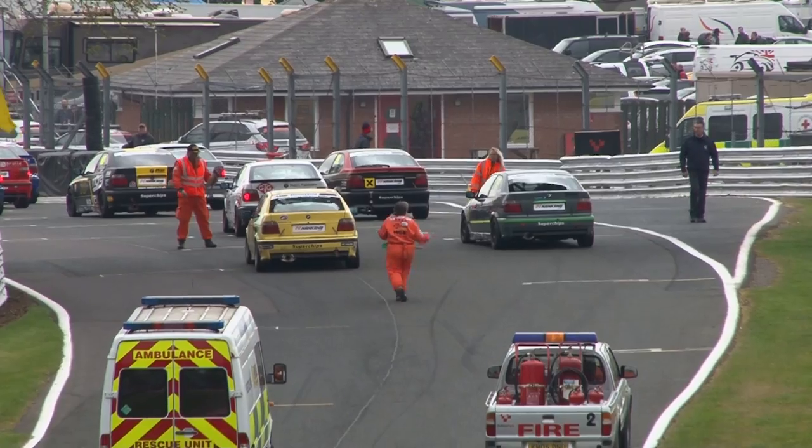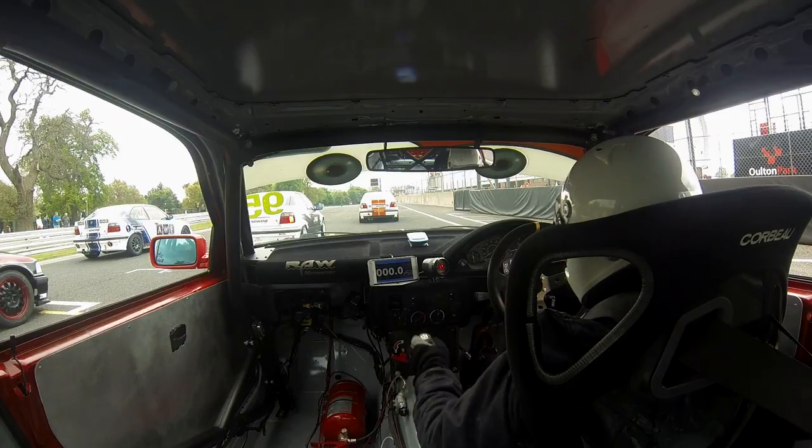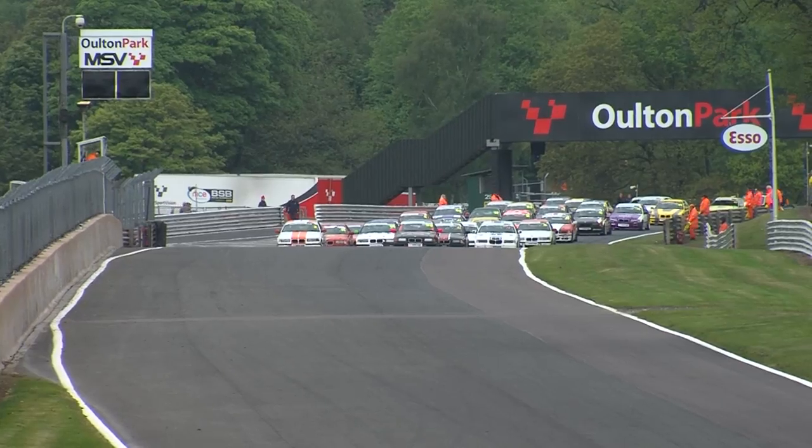So the cars are lining themselves up, with three cars at the back of the field — Rory Clark, Peter Dell and Phil Adcock. They were excluded from qualifying, so they'll set off from the back of the grid with a ten-second penalty as well.